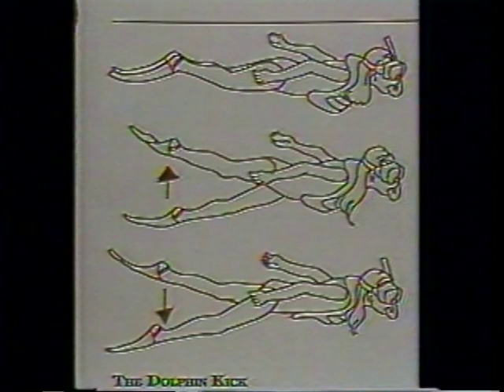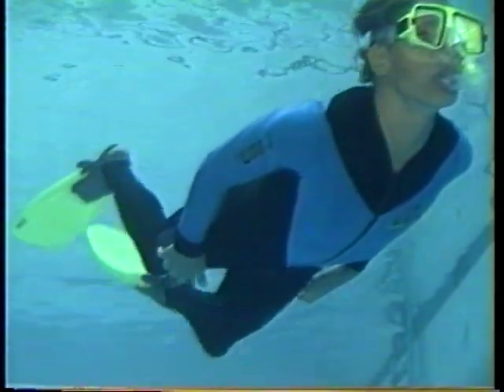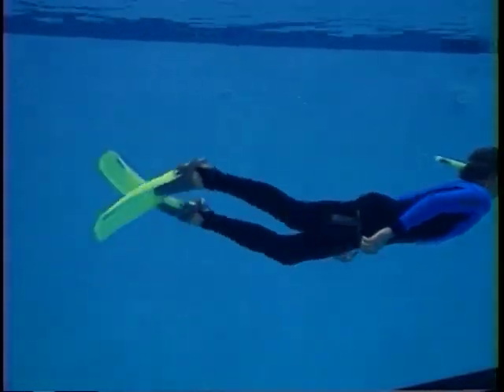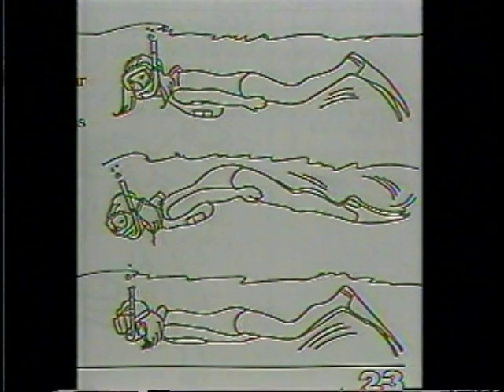On the next page, page 23, you'll find out how to use your fins. The easiest kick is the modified flutter kick — like the one you already do when you swim. Kick slowly and let your fins push you through the water; the slower and deeper you kick, the faster you'll go. On the bottom of page 23, you'll find another way to use your fins: the dolphin kick.